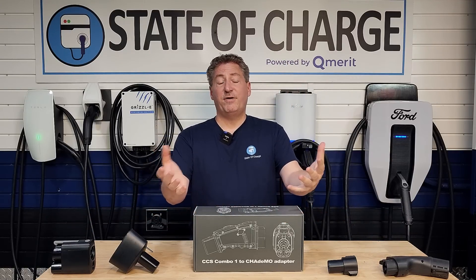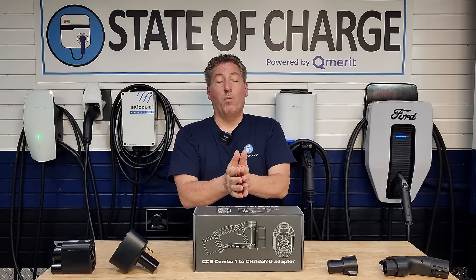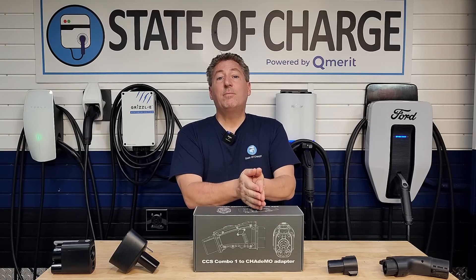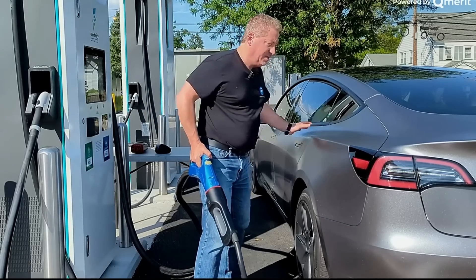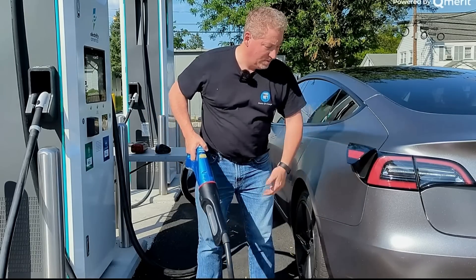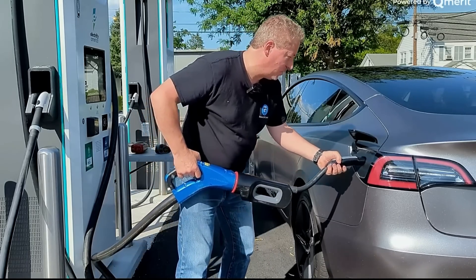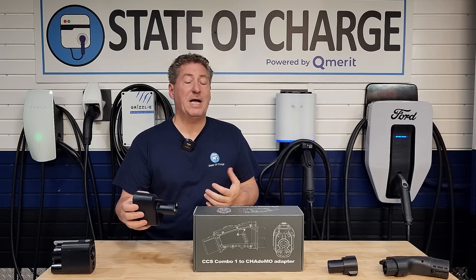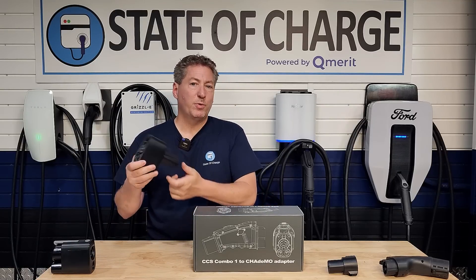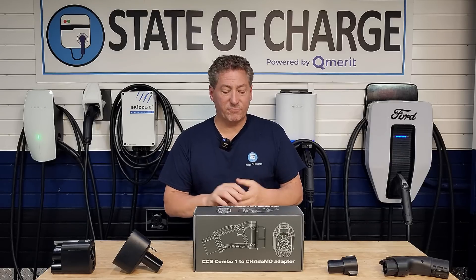DC fast charging has this third connector called CHAdeMO. There was a CHAdeMO adapter that allowed Tesla vehicles to use CHAdeMO DC fast charging stations for a while, but they stopped selling those because once there was a CCS1 adapter for Tesla vehicles, that became the way to go — there aren't as many CHAdeMO stations, and as I mentioned, a lot of them are broken and out of service.